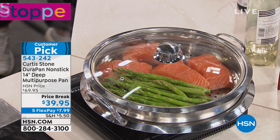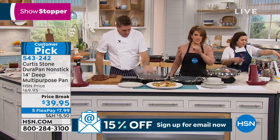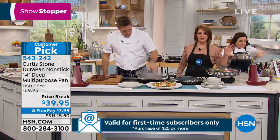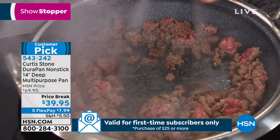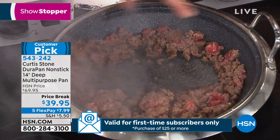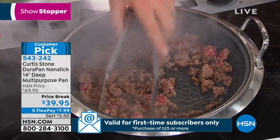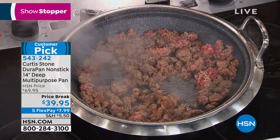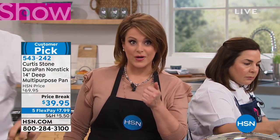We have a couple of people on the phone line. Remember this 14-inch do-it-all multi-purpose pan — same DuraPan technology, cleanup is a breeze. You don't need to use butters, oils, or fats unless you want to. It is normally $69. I've never seen it at this price of $39.95 — $7.99 on any debit or credit card.